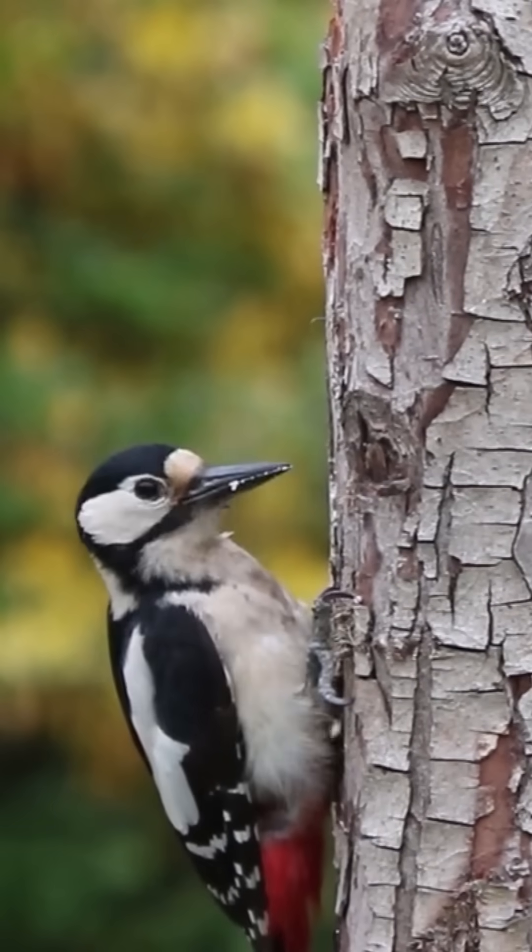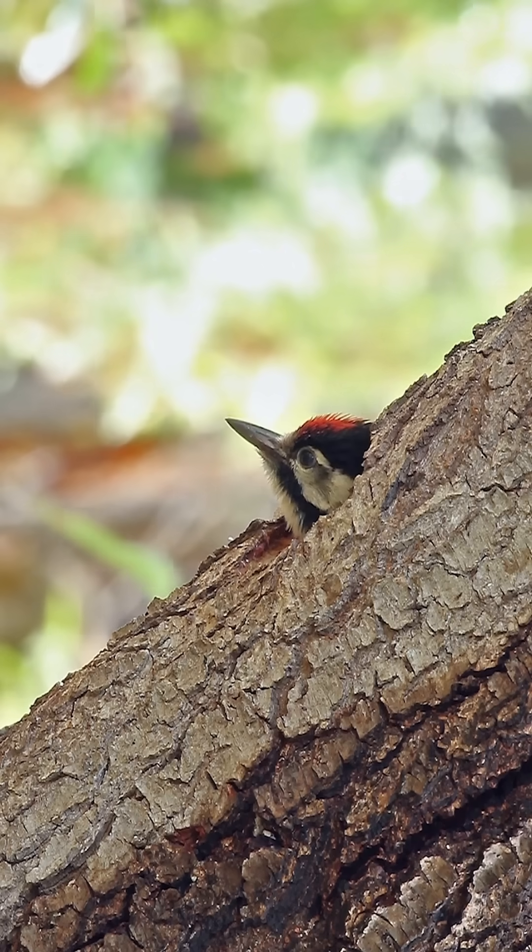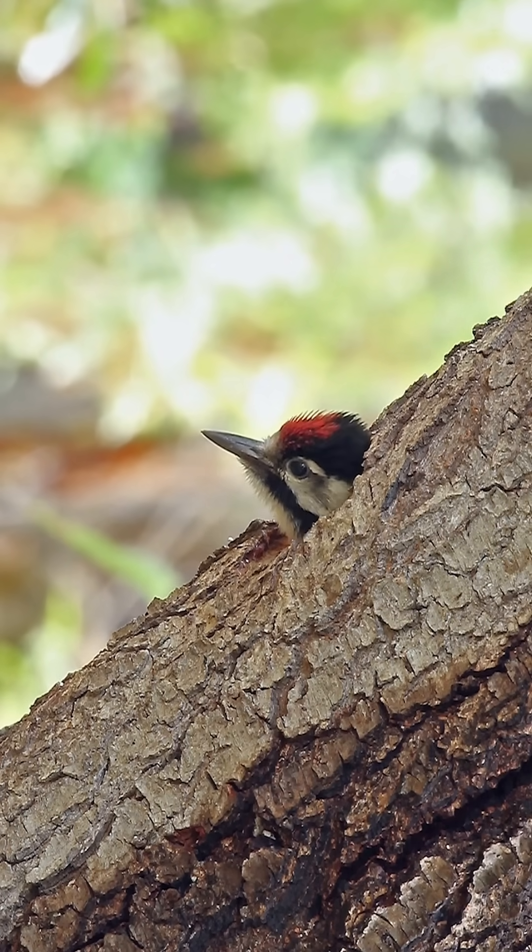There's actually only scant evidence of woodpeckers in Irish history, with some mentions in our medieval poetry and some bones were found. However, the current population actually arrived in Ireland in about 2005 when they started breeding, and especially here in Wicklow they're doing really well, but they have spread all the way over to the west coast, which is fantastic to see.